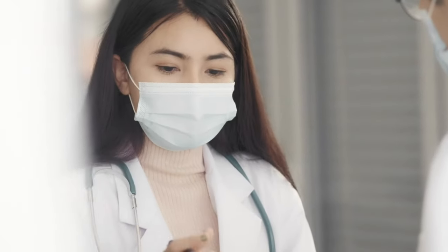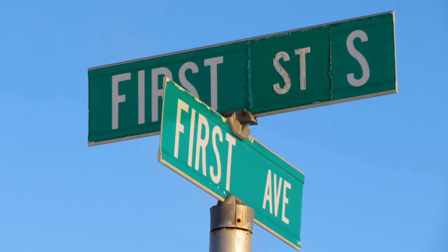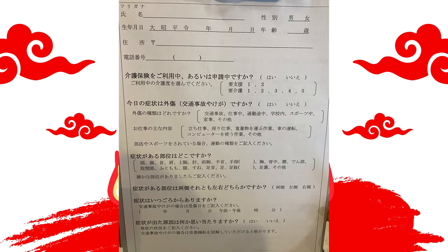The ladies at the counter will ask you if this is your first time at this clinic, and you can reply 'hajimete,' meaning it's my first time. They will then hand you a form much like this one to fill out so they can get your information and issue you a card for their clinic. They may also ask if you have Japanese medical insurance, or 'hoken.' If you do, you can hand them your green laminated card.